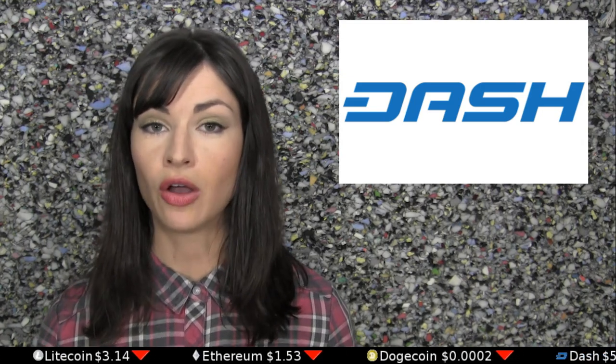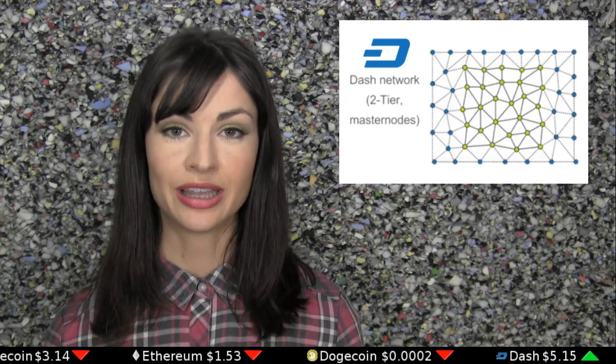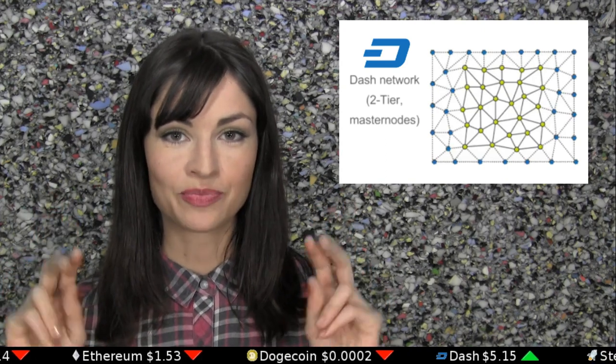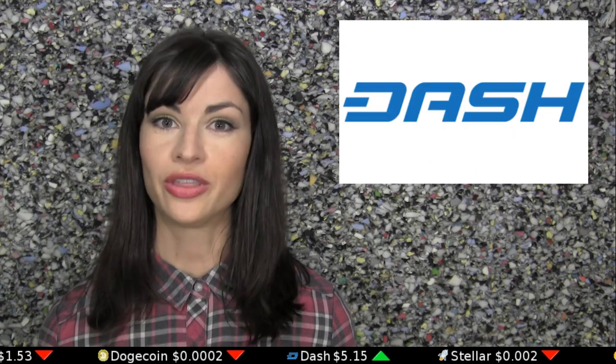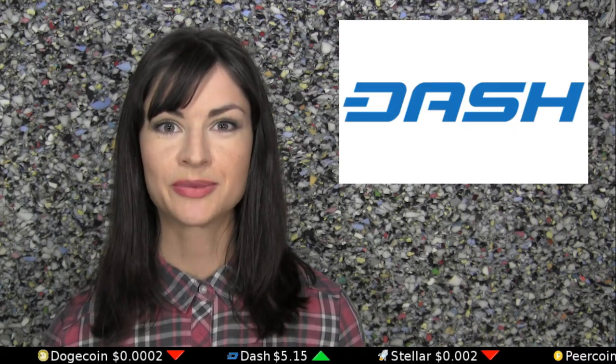The governance process in Dash is currently unique among all cryptocurrencies, and it takes place in its second tier, which is to say that Dash's masternodes simply put it to a vote. Well, that sounds like a lot of new and strange words — let's delve into how the process works.